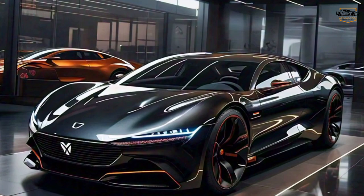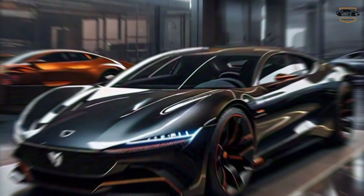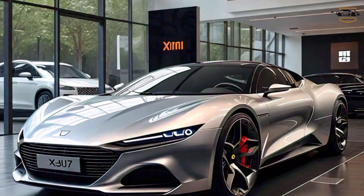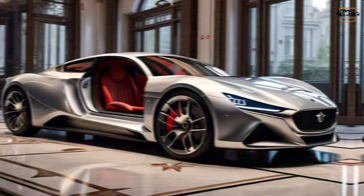So, is the Xiaomi SU7 a true luxury car contender? We certainly think so. It offers a stylish design, a luxurious and tech-laden interior, impressive performance, and a competitive price tag. If you're looking for a new car that offers all the bells and whistles without breaking the bank, the Xiaomi SU7 is definitely worth considering.